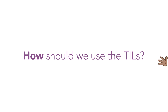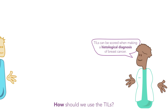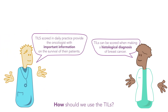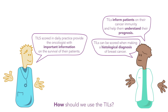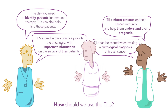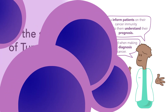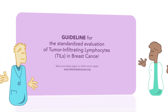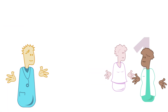How should we use TILs? TILs can be scored when making a histological diagnosis of breast cancer. TILs scored in daily practice provide the oncologist with important information on the survival of their patients. TILs inform patients on their cancer immunity and help them understand their prognosis. When identifying patients for immune therapy, TILs can also help find those patients.